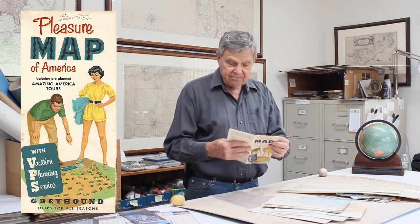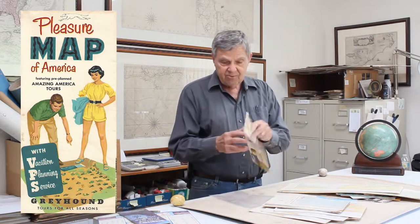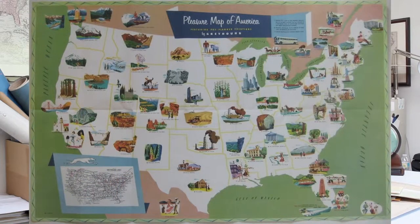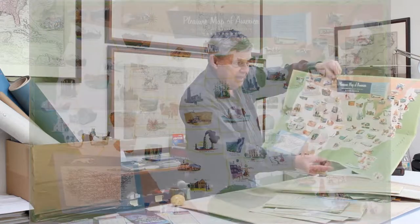And let's not forget buses. This is a Greyhound tour package with a pictorial map of the U.S. — pictorial maps are fascinating in their own right. This one opens up to 18 by 34 inches or so, showing some of the highlights of a Greyhound vacation.